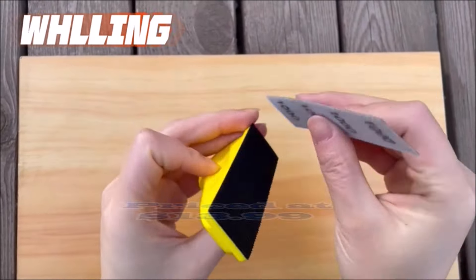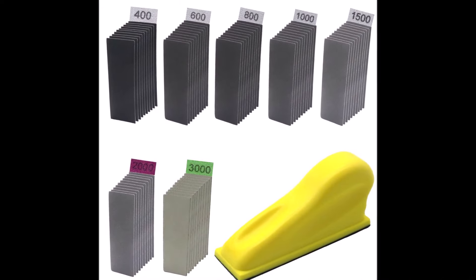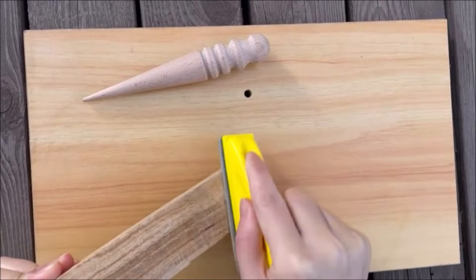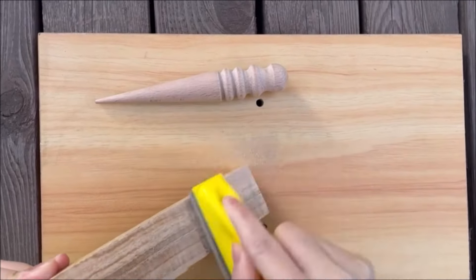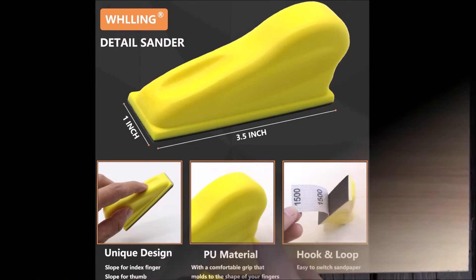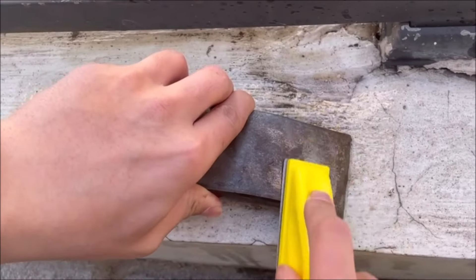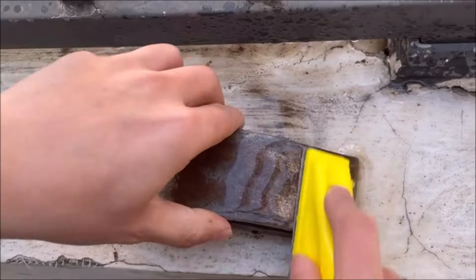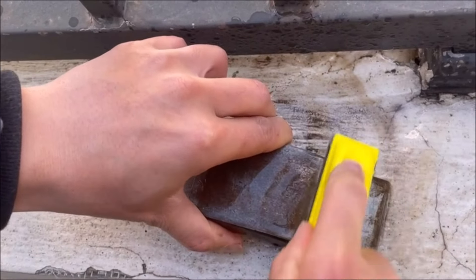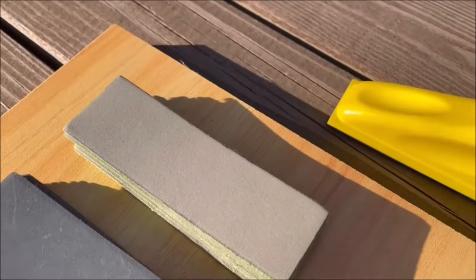Number eleven: the Fling Micro Zip Detail Sander, priced at $13.99, offers premium quality and versatility for smaller sanding tasks. Made of waterproof silicon carbide, the sandpaper is durable, flexible, and prevents clogging while being gentle on surfaces. The comfortable grip molds to your fingers for extended use, and the hook-and-loop backing ensures easy placement and switching of sandpaper. With seven different grits ranging from 400 to 3000, it caters to various sanding needs. The set includes one detail sander kit and 10 pieces of each grit, ideal for wood, metal, and glass surfaces in tight spaces, corners, and detail work.